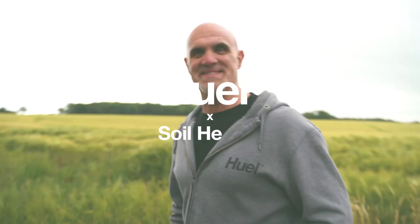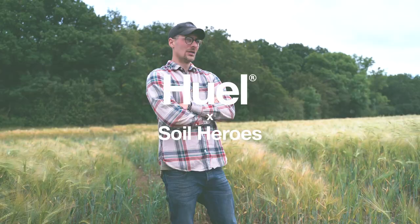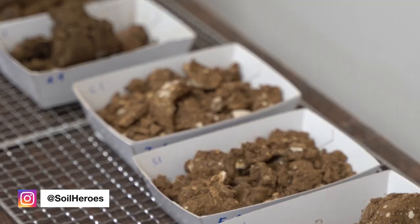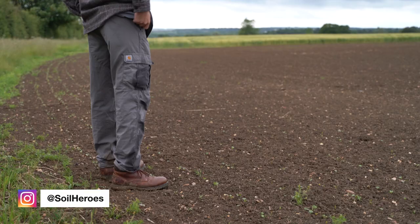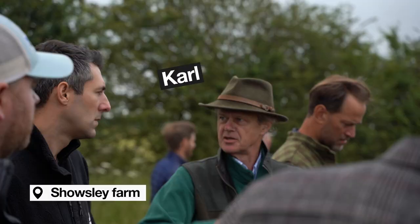Hello hooligans, we are here in Showsley Farm in the UK looking at soil health. We are partnering with a company called Soil Heroes. These guys are fantastic — they are trying to improve soil through regenerative farming, and we are supporting a farm in the UK called Showsley Farm. It's a father and son team, Carl and Fred, really top guys, really chuffed to be working with them.